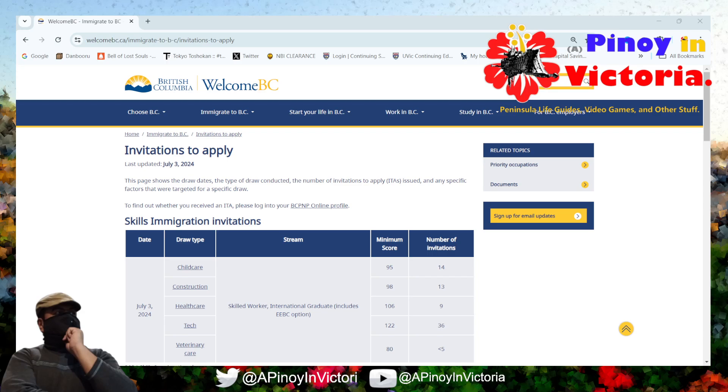Hello, hello, hello. Good afternoon, good evening, and good morning. Again, this is Pixel Broadside, otherwise known as Veneno Victoria. Welcome, one and all, to another slightly delayed look at the status of the BCPNP invitations course. Once more, let's take a look at how things are points-wise and let's see if anything changed since last week.